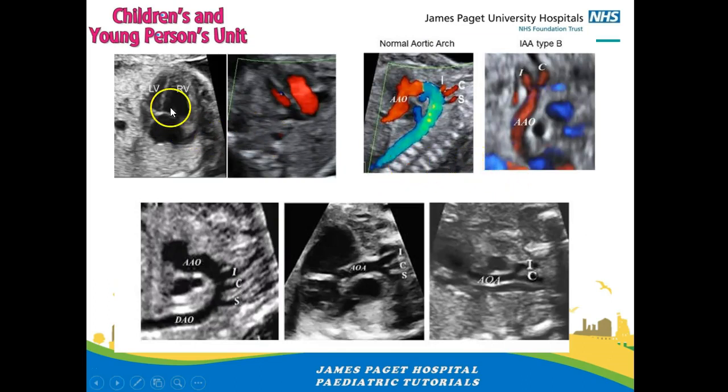How do we diagnose it antenatally? On a fetal scan the left ventricle is quite small compared to the right ventricle, which raises suspicion that something is wrong with the LVOT — it could be either coarctation or interruption. This is a normal arch view in a fetus — a nice hockey stick shape with three branches coming off. In interruption, the first and second branches come off normally but the third branch is not coming off and the hockey stick is not well formed.